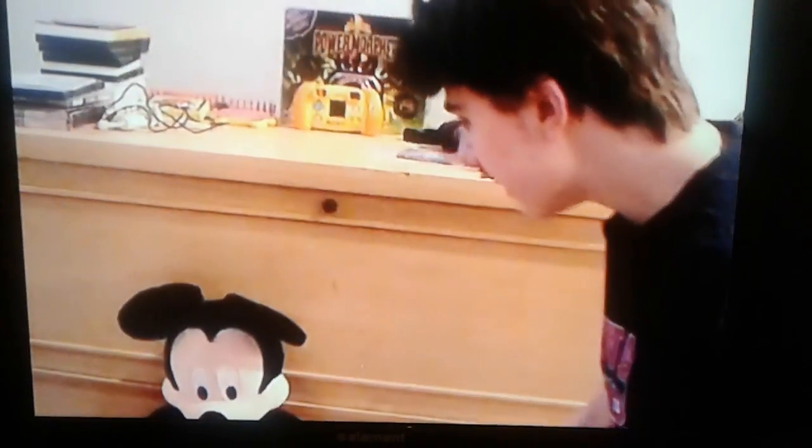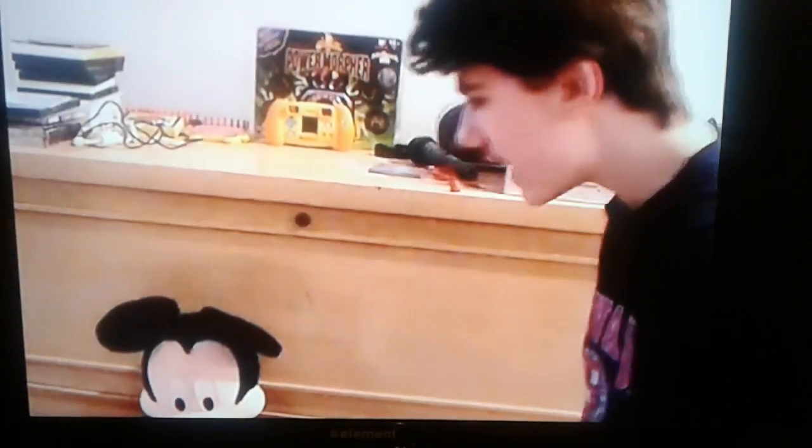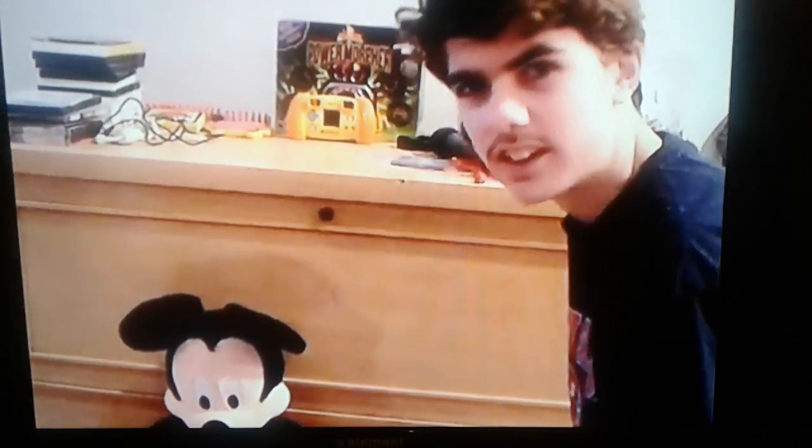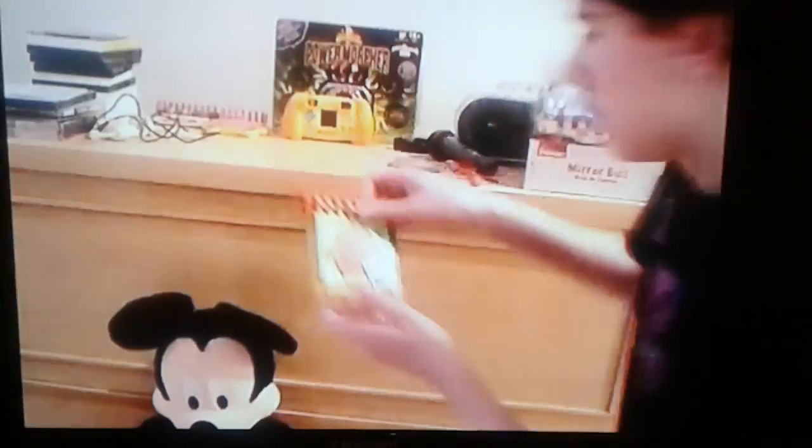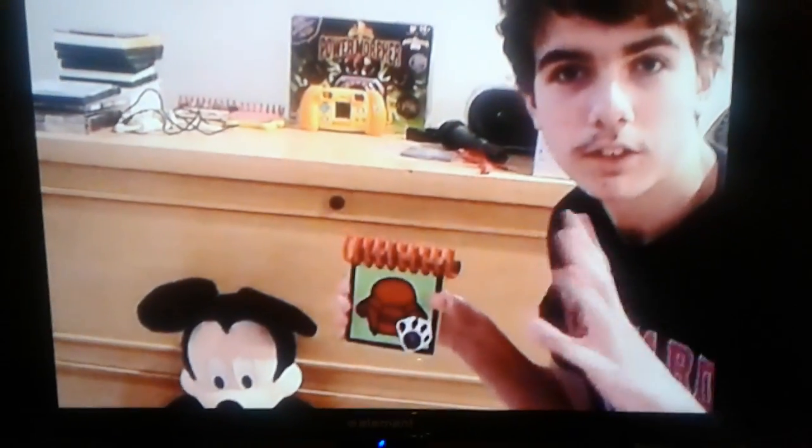Oh, hey Mickey. Hey Mark. Hey Desire. I almost got a SpongeBob. You did? Yeah. What are you up to? I was just grabbing our notebook so we could play SpongeBob's Clues.